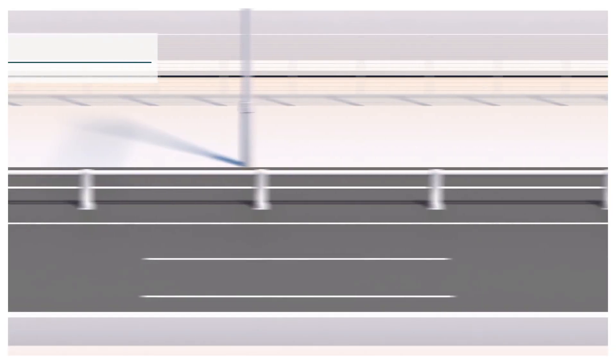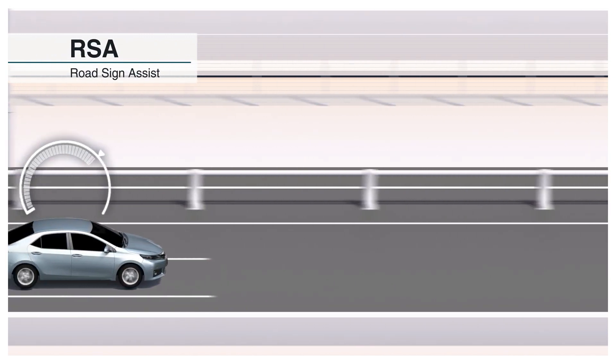Road Sign Assist, RSA, displays road signs recognized by the camera on the display so that drivers do not miss them.